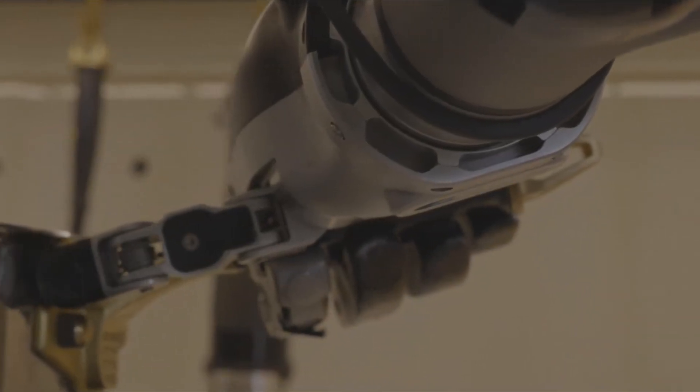So is this robot better than a human chef? For precision and efficiency, absolutely. But hey, the taste test? That's up to you.